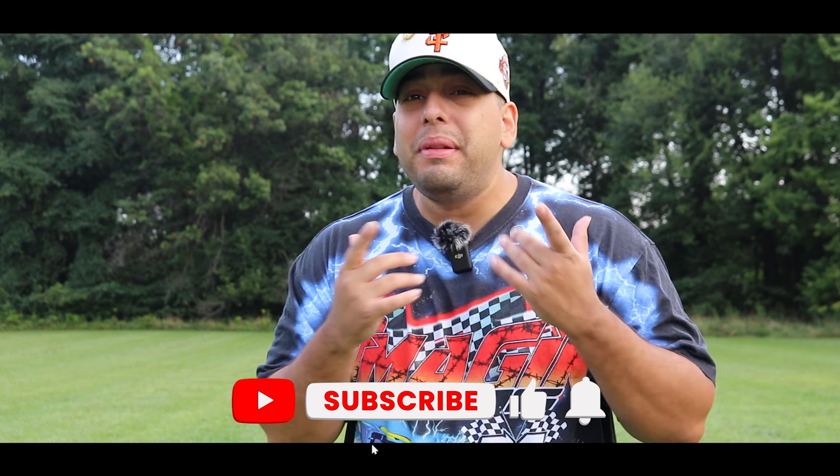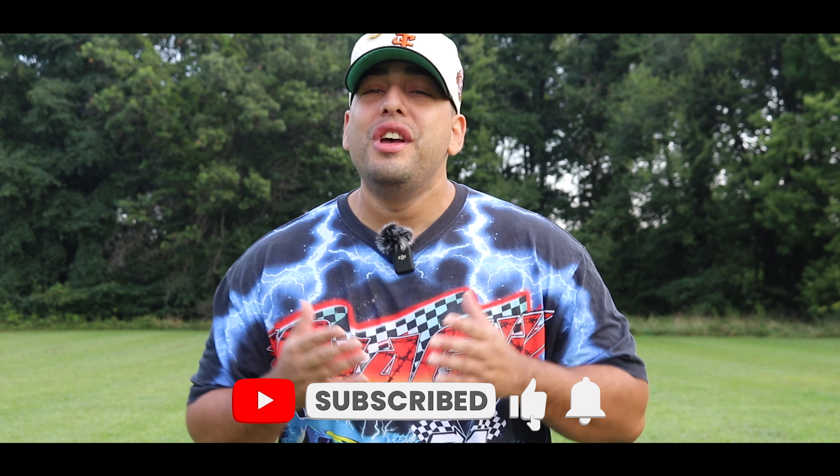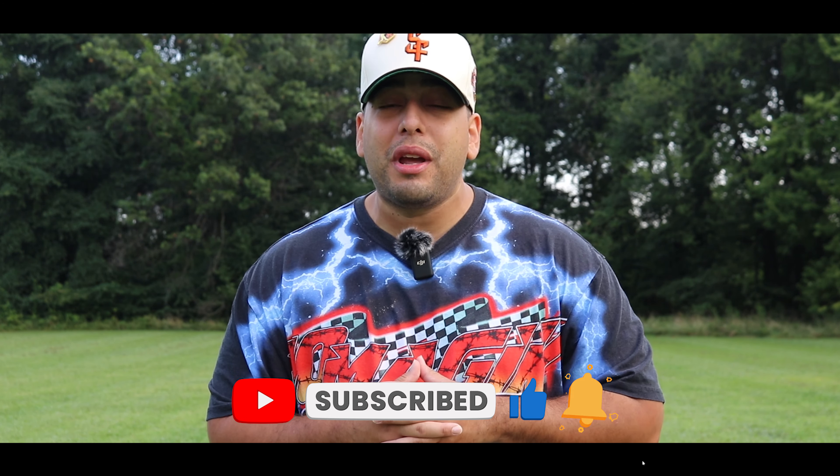What is going on everybody, it is your boy Al with the Heavy Hitter Bully Crew and we are back with another lit video. In today's video I'm going to be giving you my personal favorite five American Bullies, regardless of class. Please don't forget to like, comment, and sub to the channel, check off the bell notification icon to become part of the family. Let's get into the video.